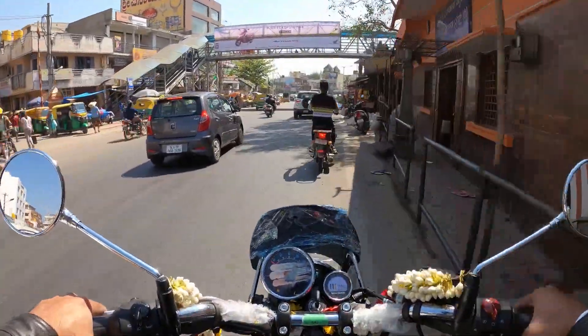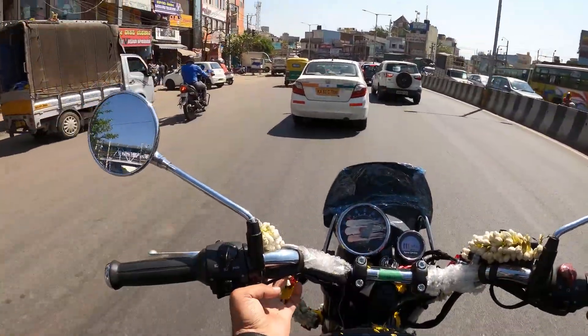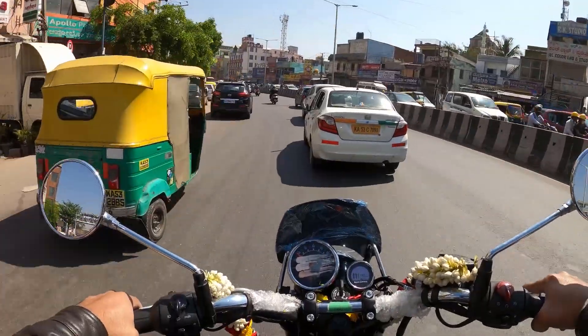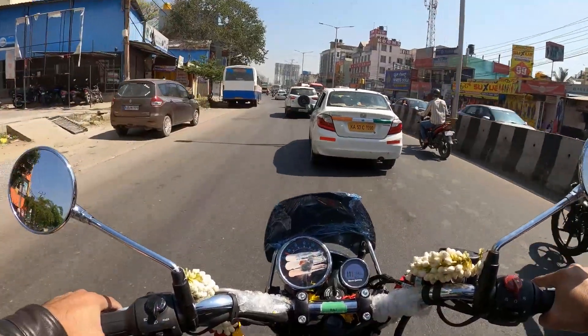It has a charging port - there is a charging port, and I think that's the first time in Royal Enfield. There is a triple navigation and a USB charger.